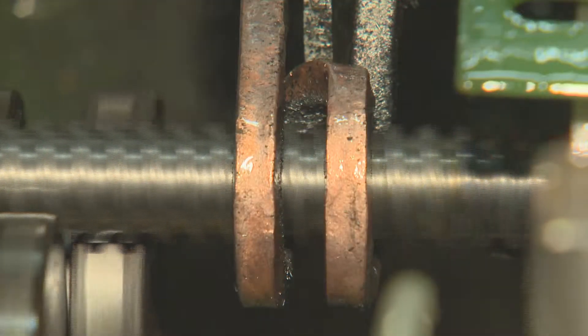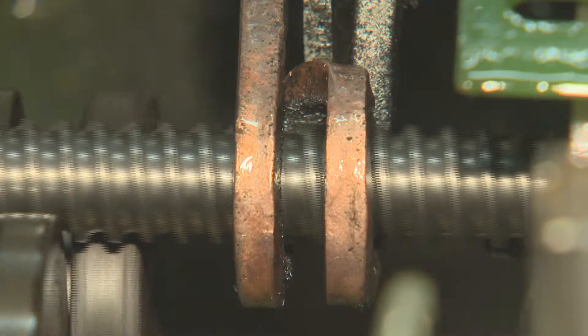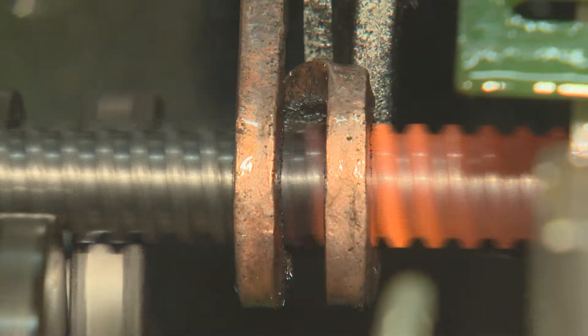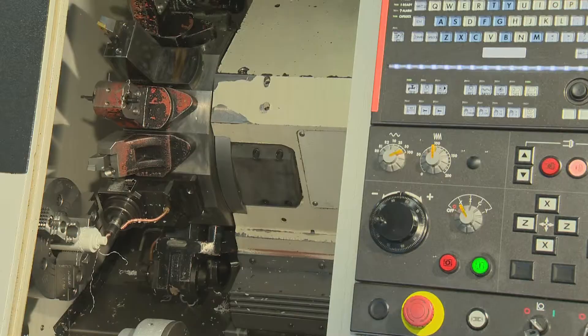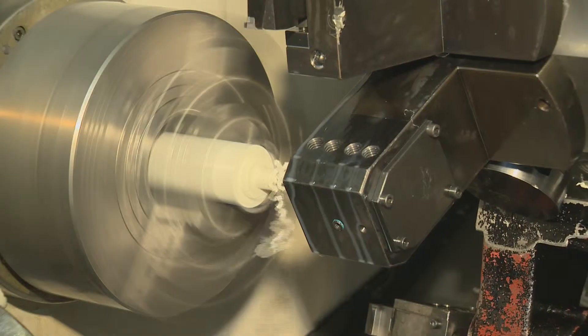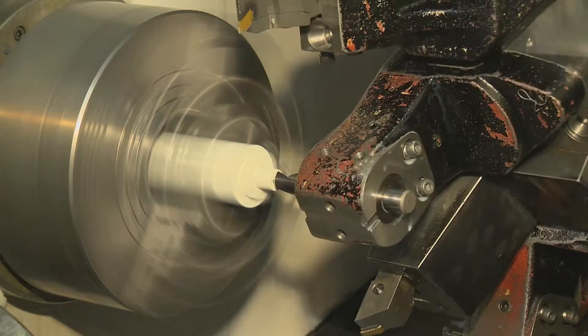Because of their on-site induction hardening equipment, client needs are met in a more timely and precise fashion. CNC machinery used for milling, turning and drilling is found throughout the facility and ensures precise production.